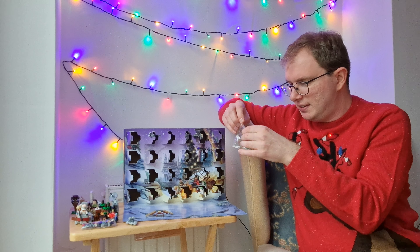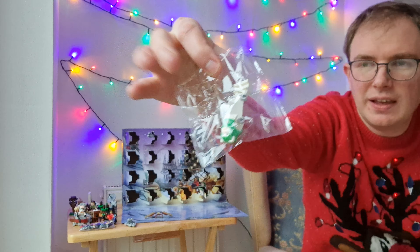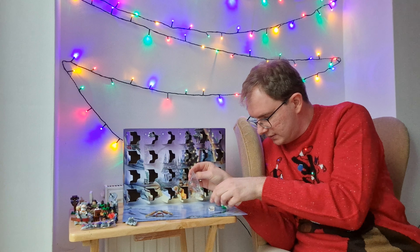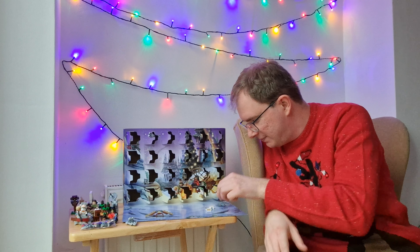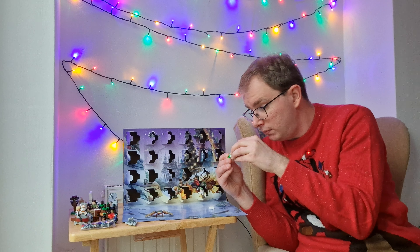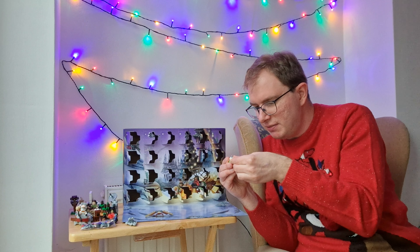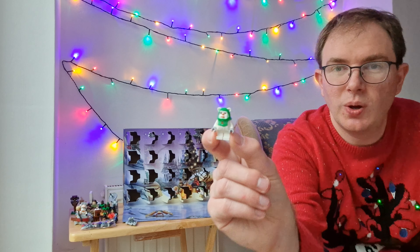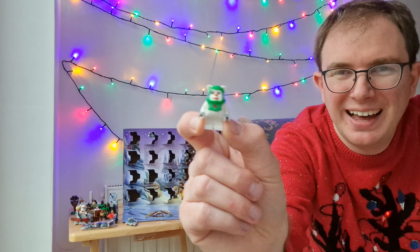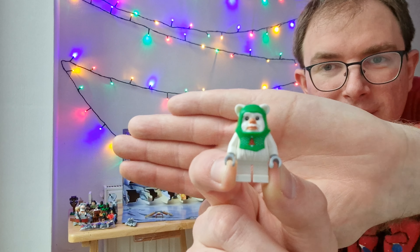We have an Ewok! A white fur-coloured Ewok. Let me just pop their body together. They've even got a little Christmas hood — a Christmas cowl! Christmas hood slash... let me get that focused properly. There you go.